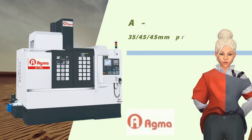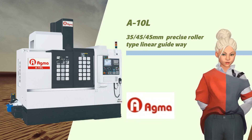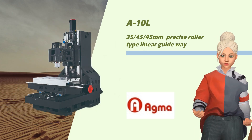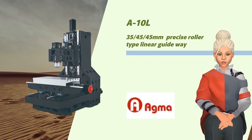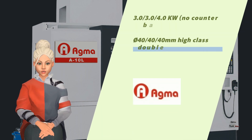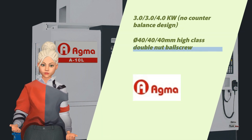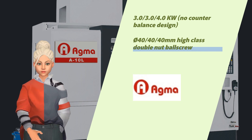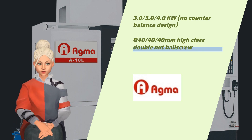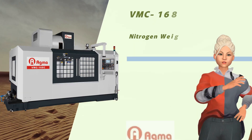Here is our A10L, a vertical machining center that offers unrivaled performance and speed. It features 35/45mm precision roller-type linear guideways, 3.0 kilowatts with no counterbalance design, and a diameter 40mm high-class double nut ball screw.